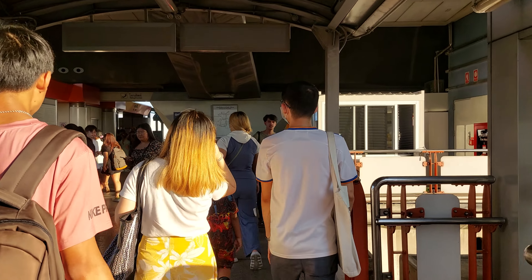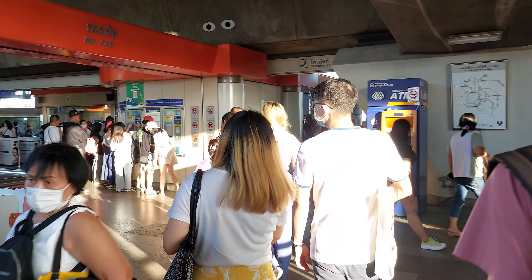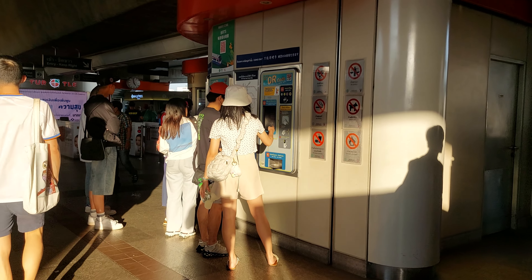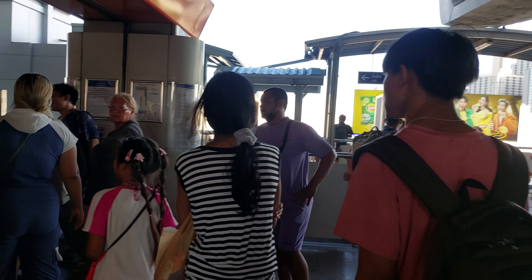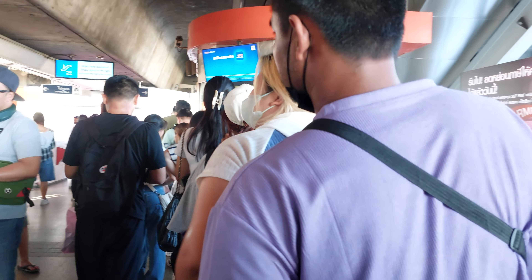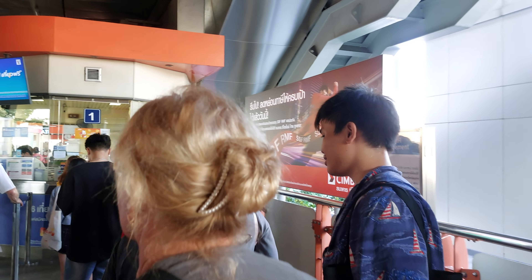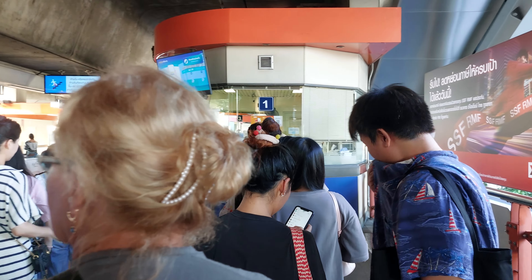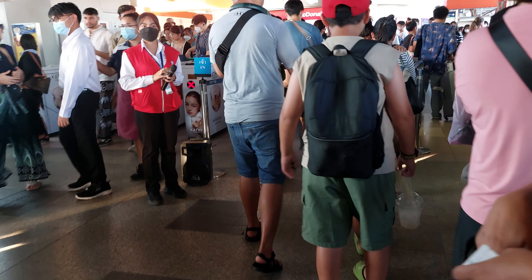So we're going to go get the pass to go up to the hub for the train and buy the ticket there at the cashier. Many people, very long line. So we got the pass up there, we're gonna go through the machine here.